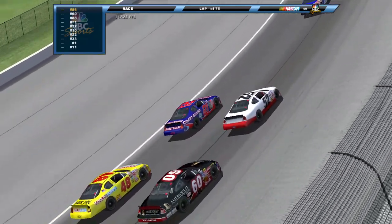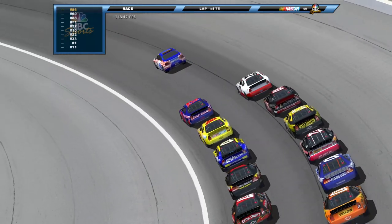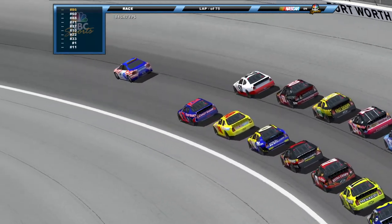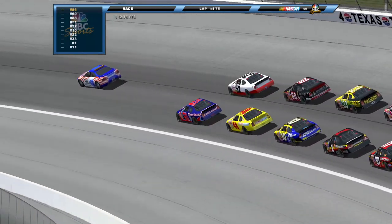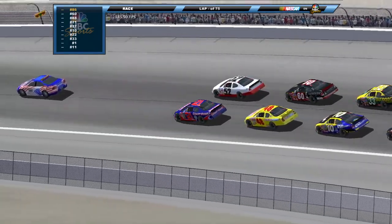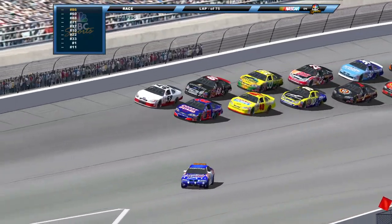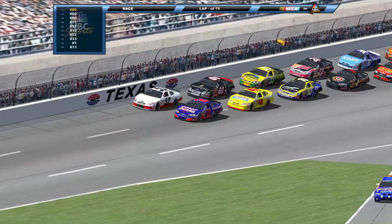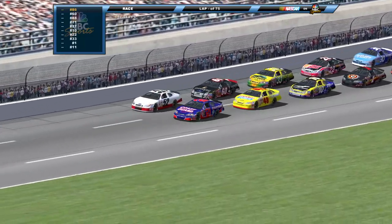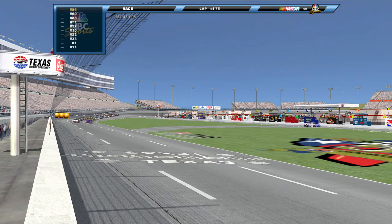As we head through turns three and four getting ready to get this thing underway, we've got the 52 of Brad T to his outside, the 48 Shane Meal starting right behind him, along with the 60 of Carl Edwards starting fourth. The 10 of John Andretti rounds out the top five and Ron Hornaday Jr. starts sixth. The pace car is in, coming into the quad oval — green flag in the air, we are racing.